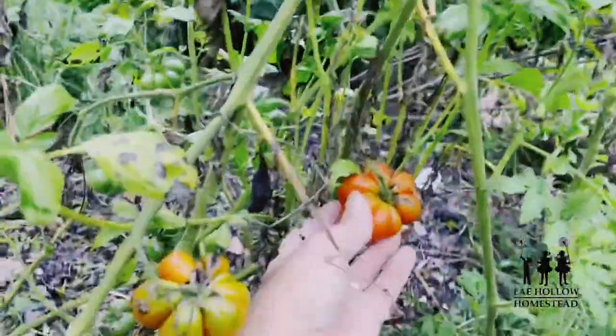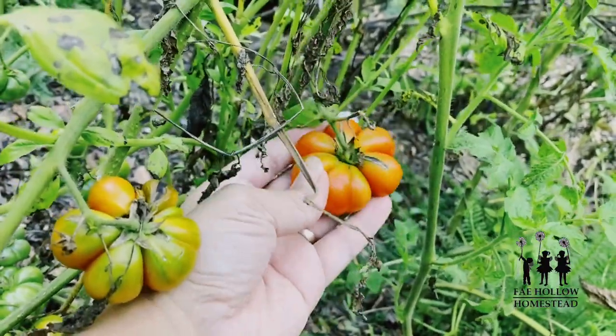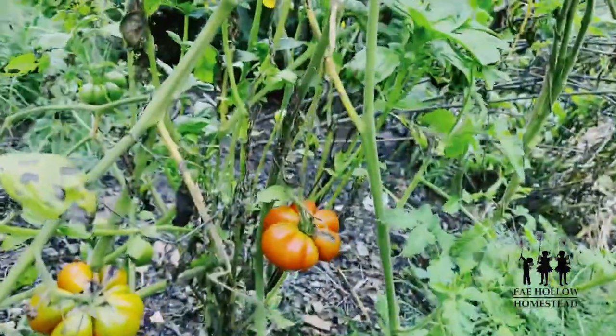This is the Reese tomato, I believe it's called. You can break off pieces of it and the rest of it stays good, which is really cool.